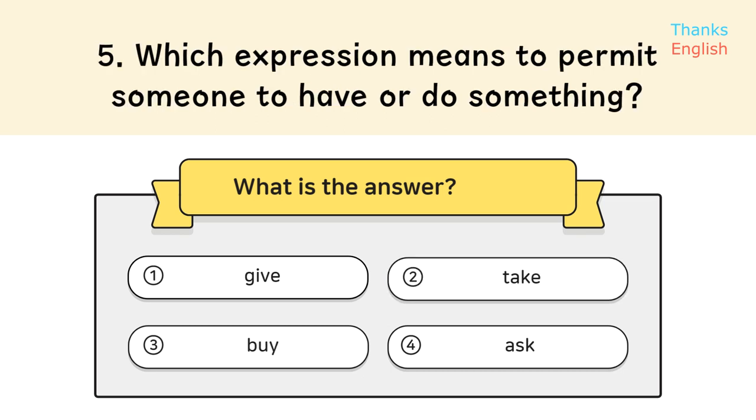Question 5. Which expression means to permit someone to have or do something? Answer: 1. Give permission.